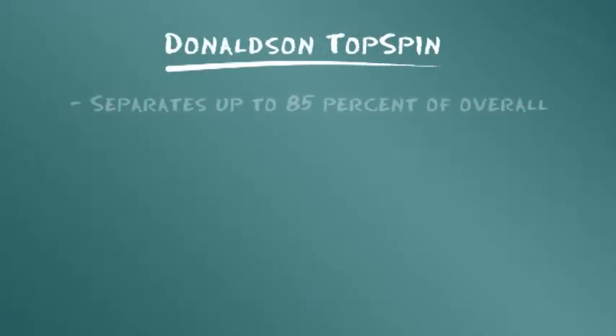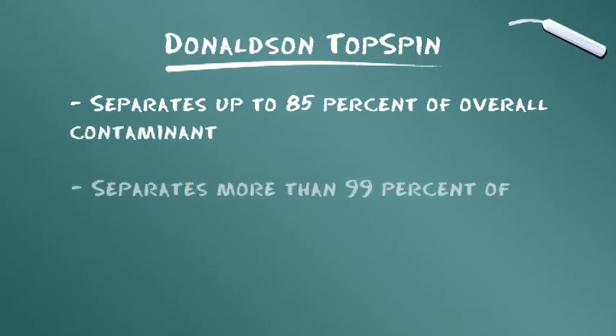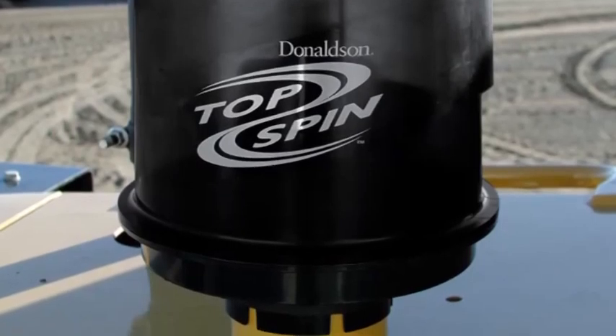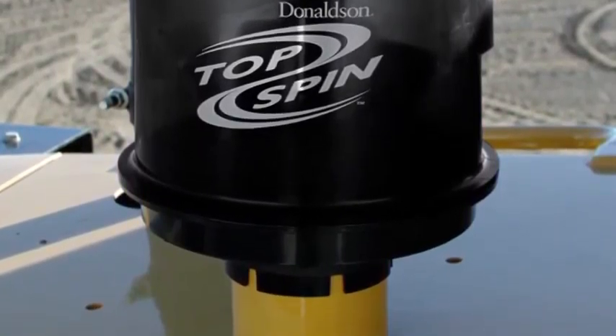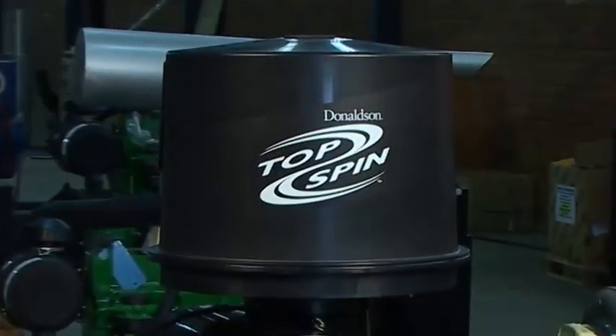Der Topspin scheidet bis zu 85 Prozent der Gesamtverunreinigung und mehr als 99 Prozent der Schmutzpartikel mit einer Größe von 20 Mikrometern und darüber ab. Dies sind die Gründe, warum der Topspin die Filterleistung steigert und die Standzeit des Hauptfilters und des Motors verlängert.